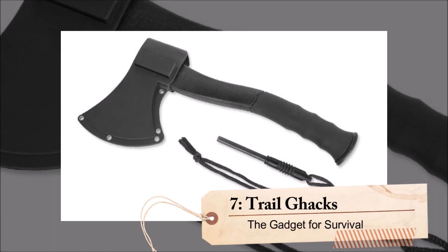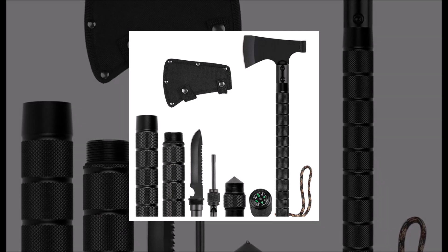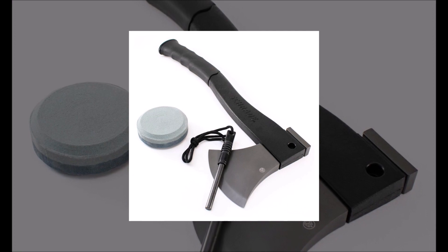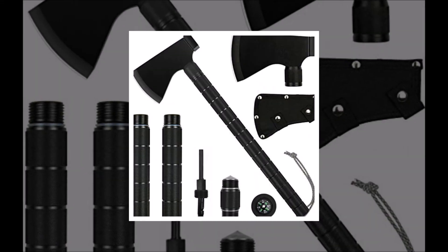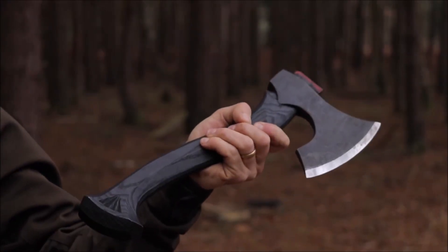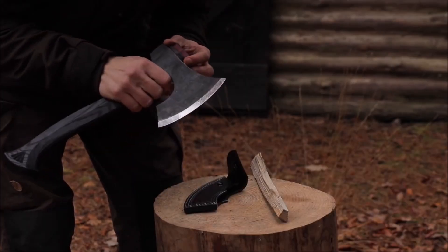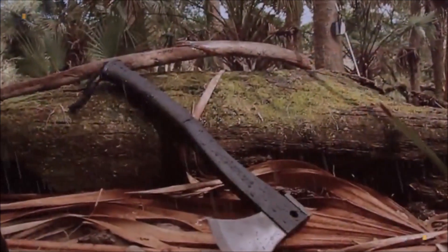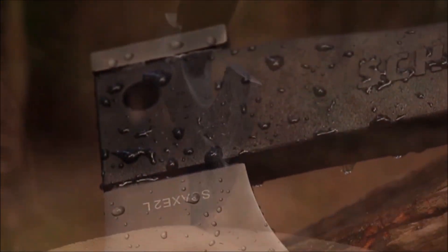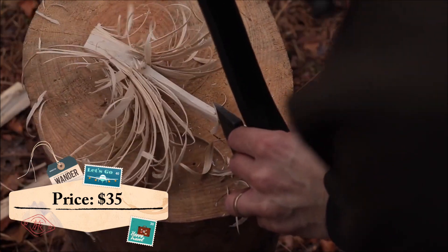Number 7: Trail Jacks. This handy device is the perfect companion for any outdoor enthusiast. With its stainless steel tip and comfortable nylon fiber handle with a paracord wrap, this axe isn't your ordinary axe. It's specifically designed for cutting wood and sharpening wooden stakes, making it ideal for hiking, camping, and other outdoor activities. Moreover, Trail Jacks is incredibly lightweight, weighing only 900 grams, making it easy to carry wherever you go. At a price of only $35, it's an affordable addition to any adventurer's toolkit.